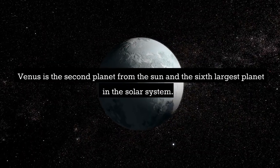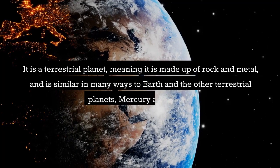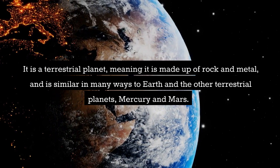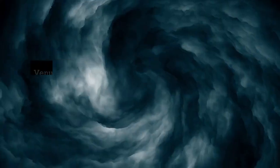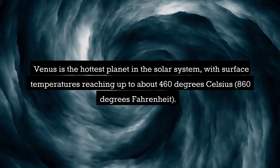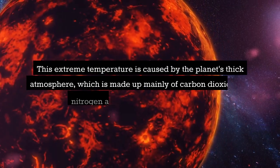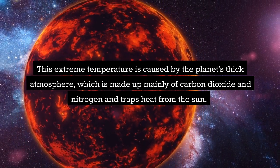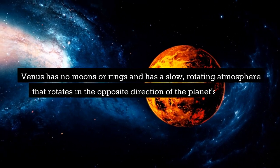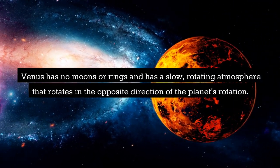Venus is the second planet from the sun and the sixth largest planet in the solar system. It is a terrestrial planet made up of rock and metal. Venus is the hottest planet in the solar system, with surface temperatures reaching up to about 460 degrees Celsius. This extreme temperature is caused by the planet's thick atmosphere, which is made up mainly of carbon dioxide and nitrogen and traps heat from the sun. Venus has no moons or rings and has a slow, rotating atmosphere that rotates in the opposite direction of the planet's rotation.